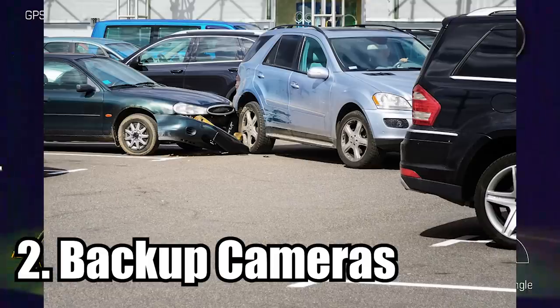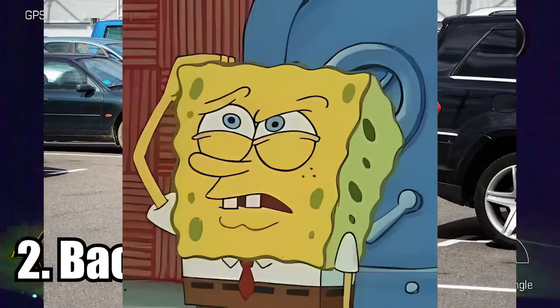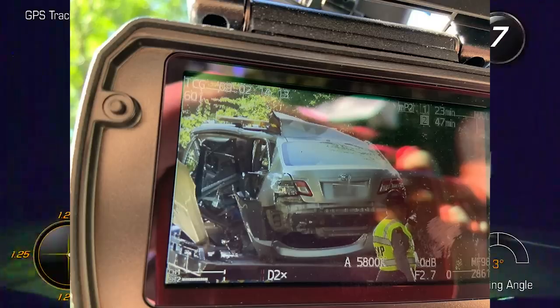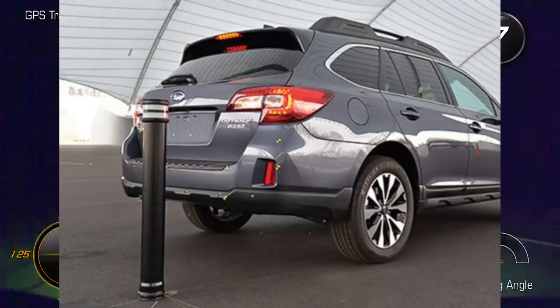Backup cameras. You know how many people used to crash in a parking lot without these? In fact, now that I think about it, you know how many people still crash in the parking lot with these? Well, at least when they do it, they can fully realize how stupid they were as they watched themselves slam into pedestrians, poles, and cars.